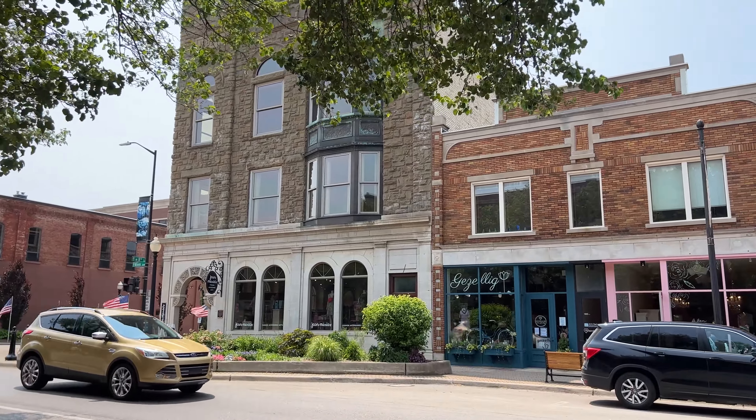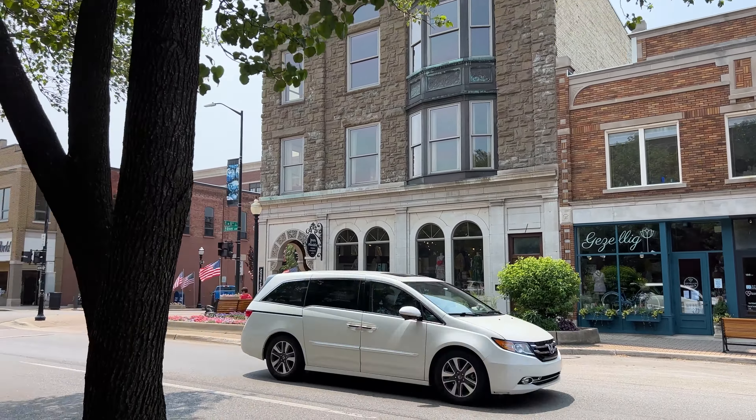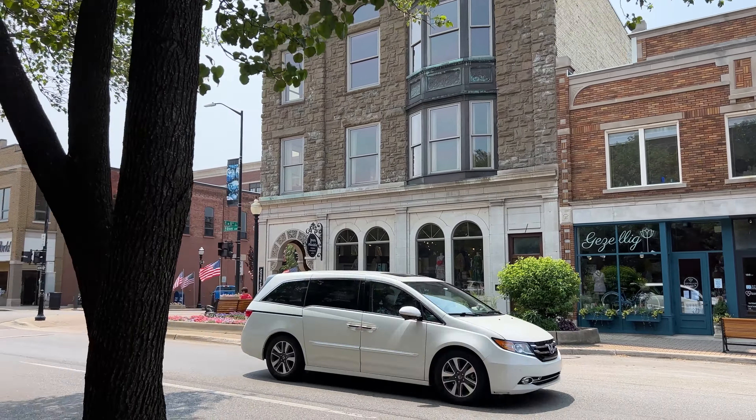We're now in downtown Holland and we're going to check out some stores. We've been walking by and one place I saw on the drive in is called the Apothecary. I have to show you this wall because it caught my attention — they have this beautiful mural on the outside here. This downtown area is really nice, lots of old buildings with stores on the bottom. I'm loving it. It's beautiful weather out today.